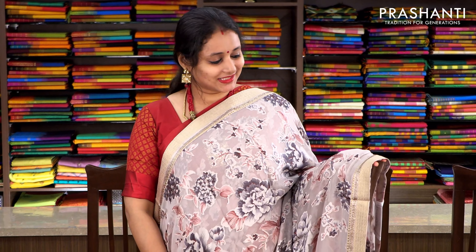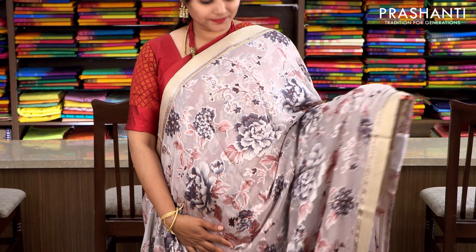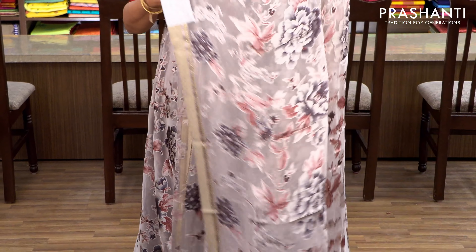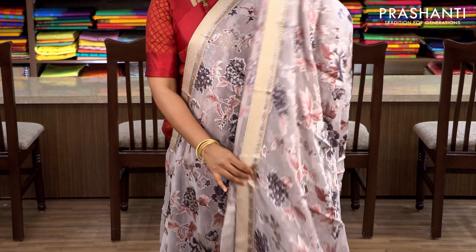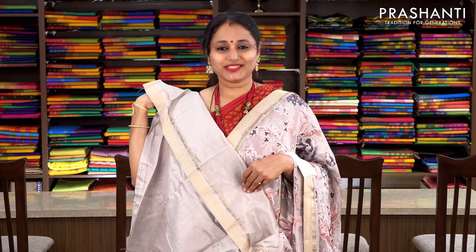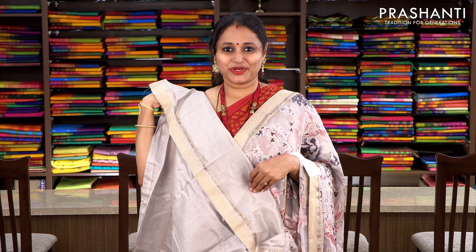With this we will move on to silk brassos. This one is a very pretty mild grey with zari woven borders on either sides, attached with stonework on either side of the border. The body has got beautiful floral pattern, and the same pattern gets repeated along the pallu as well. This has got a semi-raw silk blouse with attached border. Priced at 2175, available on pre-order.